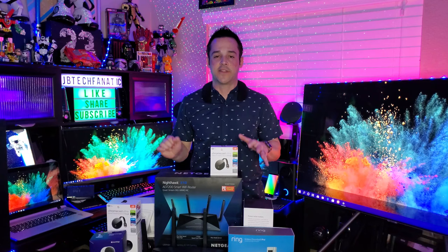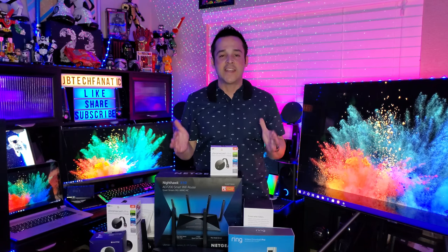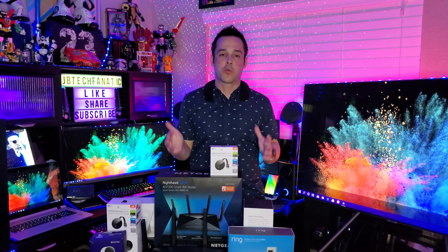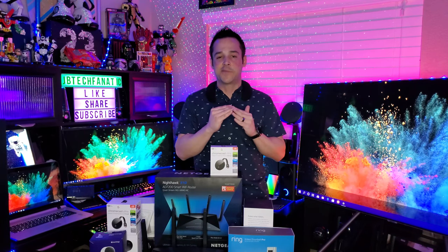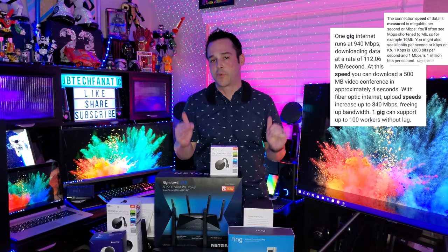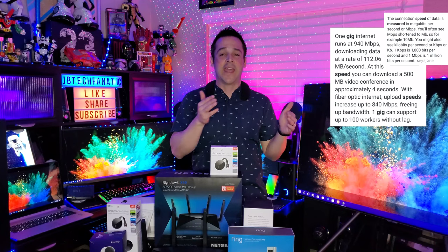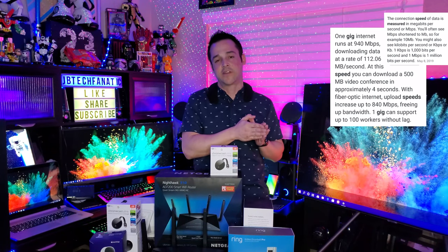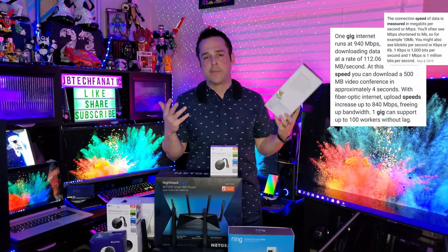Here's the secret that no company wants you to know: they don't want an educated customer. The expense to build a proper network in your home is significant, and they know that if you understood you need a lot of speed, a great modem, and a great router for everything to work like you see on TV, not as many people would purchase it. They list the minimum requirements — like a canary camera saying you only need one megabyte per second — but that's not the whole truth.